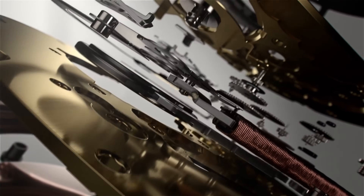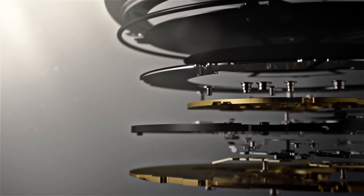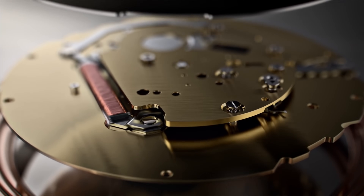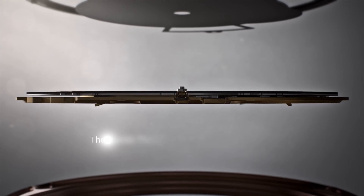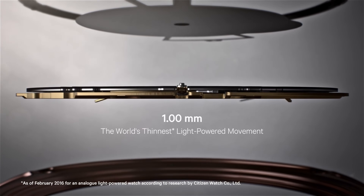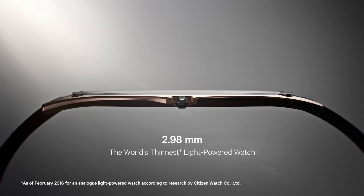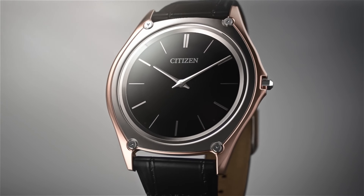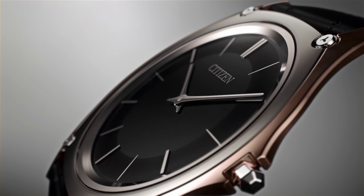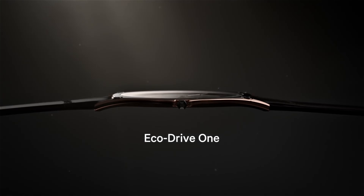It's the world's thinnest analog light-powered quartz watch, with a one-millimeter quartz movement inside. Power reserve is often something ultra-thin watches struggle with, but with the Citizen Eco-Drive One, if there is light there is power — an essentially infinite power reserve, based on Citizen's Eco-Drive technology. There are 85 components in this watch, all made from scratch by Citizen themselves, applying new techniques based on their own research and experimentation.